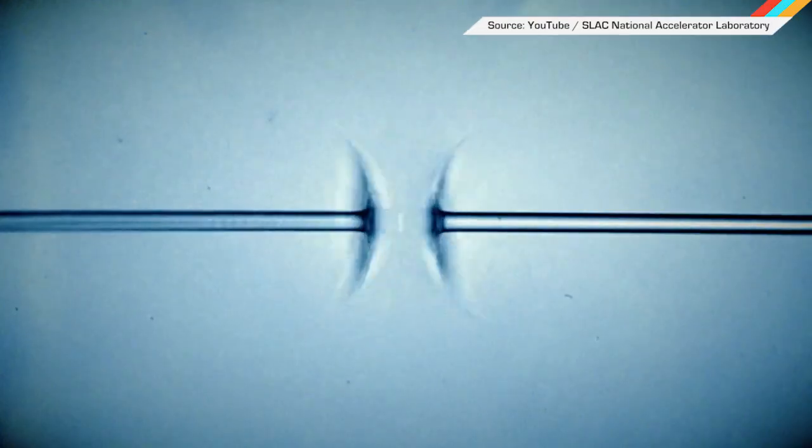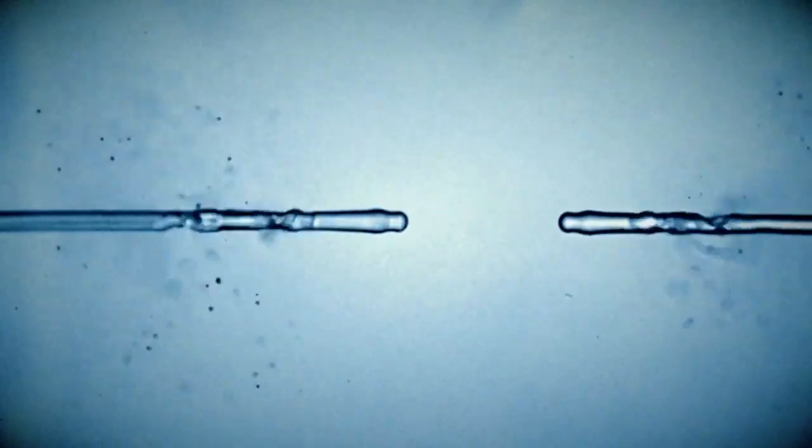And finally, researchers at the Stanford Linear Accelerator are putting the world's brightest X-ray laser to good use — vaporizing water droplets. What else?